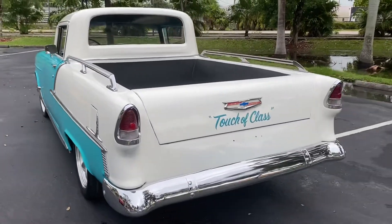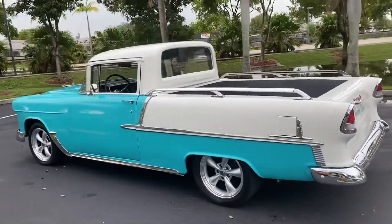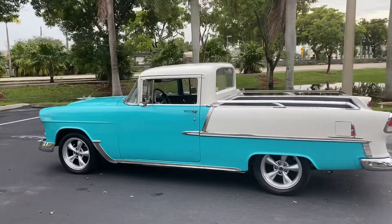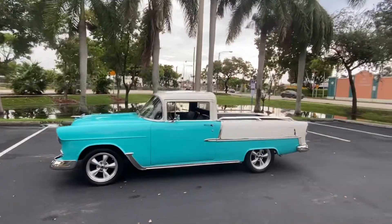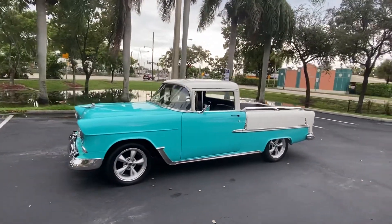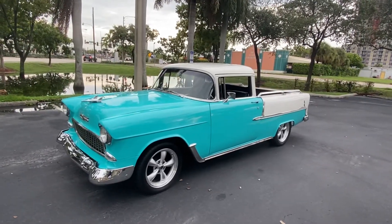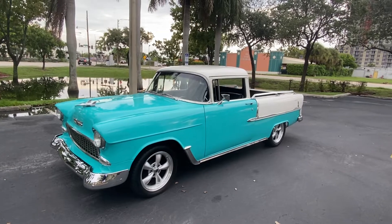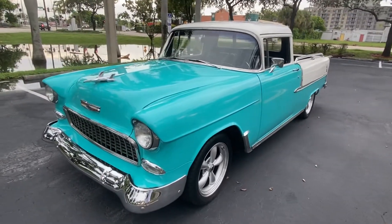Call 954-937-8271. Shipping is available to most states, four to five hundred bucks. It's best to pick up the phone and call right now. We do end auctions early, so if you have a serious offer, call right now to buy this '55 Chevy flower car.